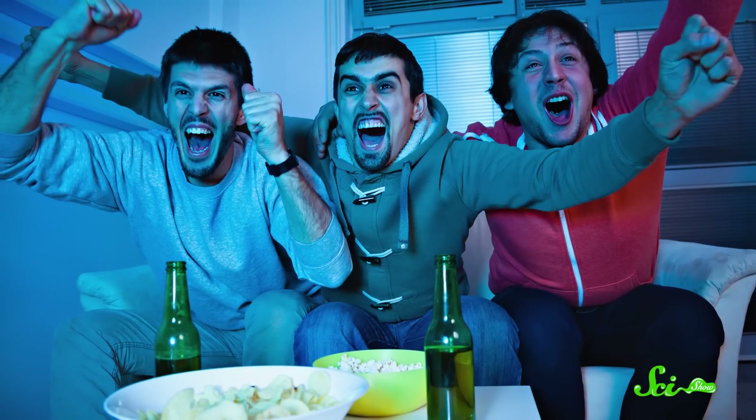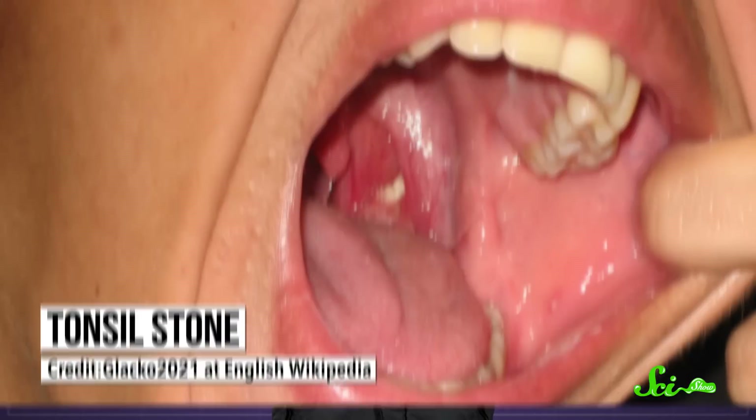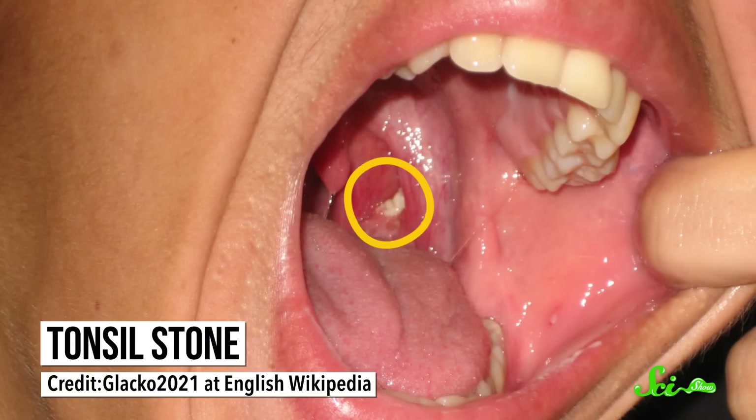A sore throat can be a sign of all kinds of medical maladies. You might have caught a cold from your coworkers, or just cheered too loudly at that big game last night. But if it feels like there's an irritating lump in your throat, there might actually be something stuck back there — a whitish, yellowish tonsil stone. These hard globs come from the food bits, dead cells, and other junk in your mouth. But even though they might be a little weird and uncomfortable and gross, they're not really dangerous.